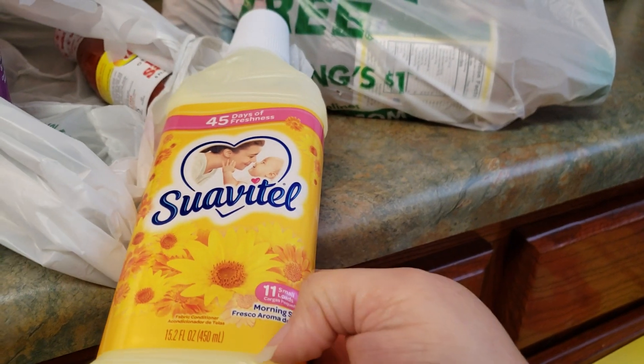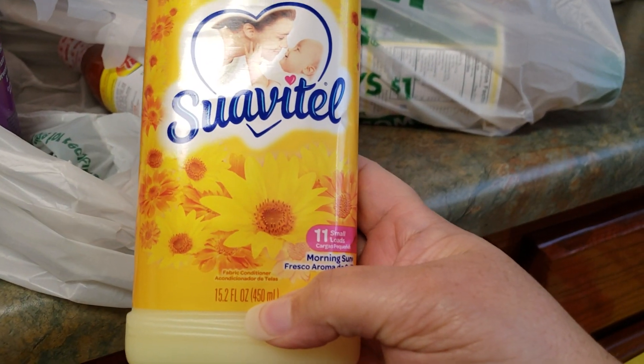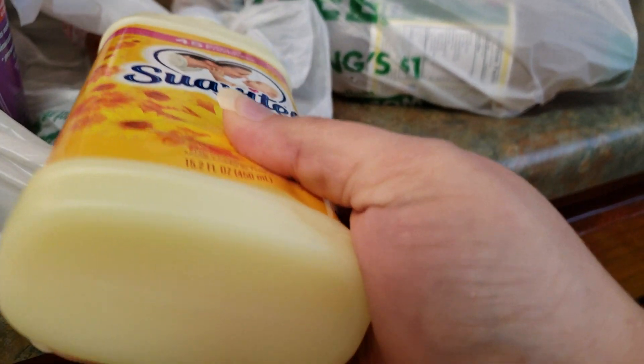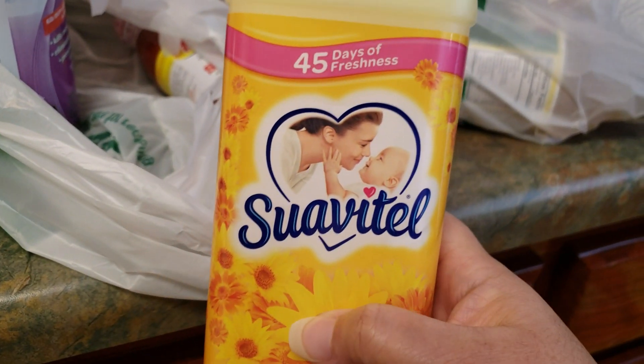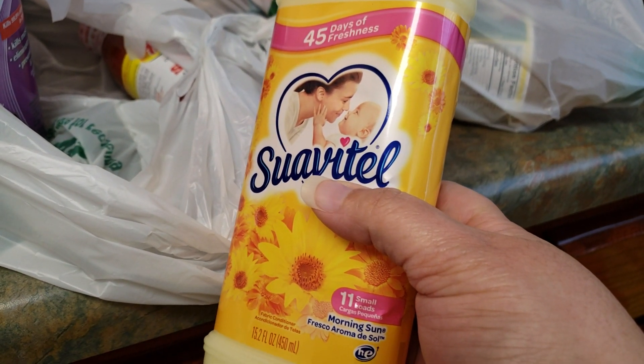He remembered I had asked him to get some of the Soire fabric softener. This is a large size — 15.2 ounces — and it smells really, really good. He picked up this one; I used to get the blue, but I hadn't tried the yellow. I don't think I'd ever seen the yellow in there, and it's called Morning Sun.